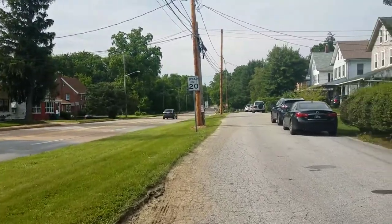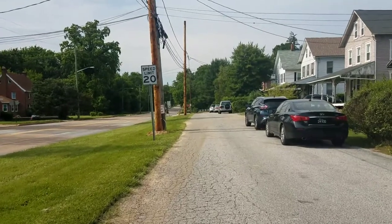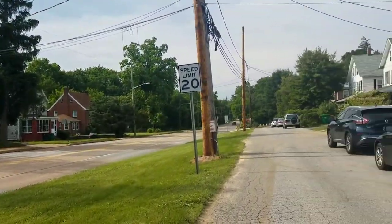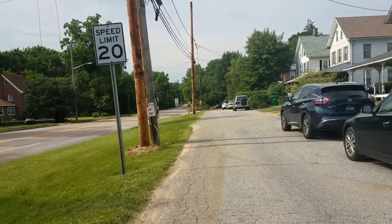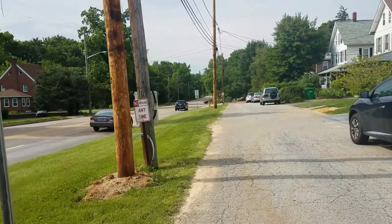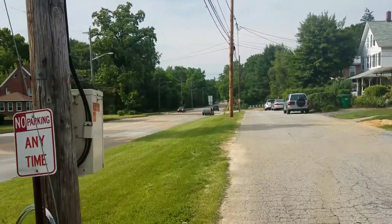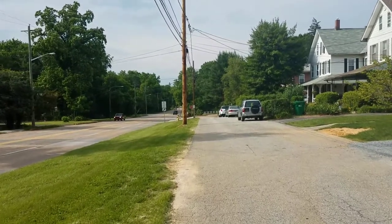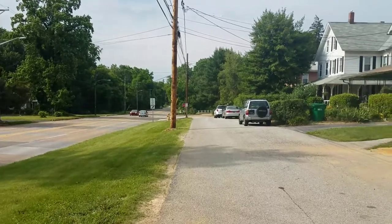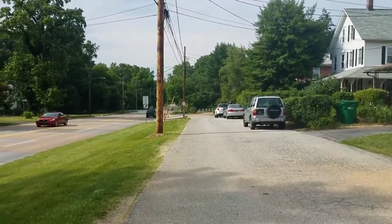The speed limit here along this road is not 20 miles an hour — that is the speed limit of the frontage road. The speed limit out there is 35, though people do go way faster than that. They also like to hang out by the stop sign and where that red car just pulled out of at this lovely little median planter.